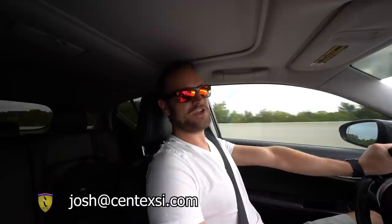Josh can do paperwork for you, find you a car, sell your car — basically anything having to do with a car deal. You can email him or get his info from me and call, text, or email him, whatever. Tell him what you're trying to do and he can help you figure it out. His email is josh@centexsi.com.